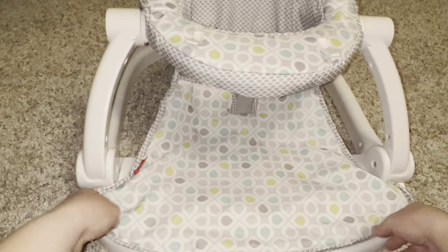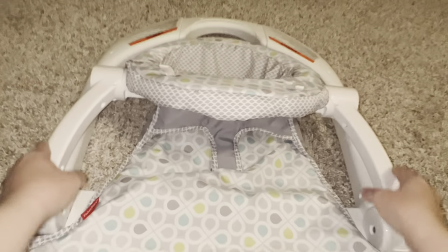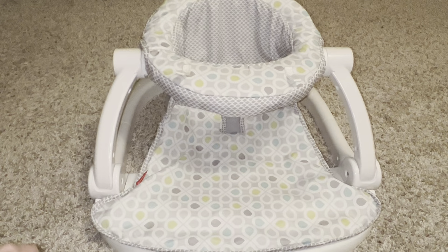Another great feature is that it collapses down to where it gets pretty thin, so it's easily storable. And you feel really confident whenever you click it back into place because it's a nice click, so you know it's really secure for your child. Hope this review helps.